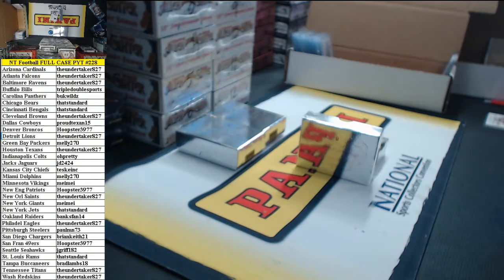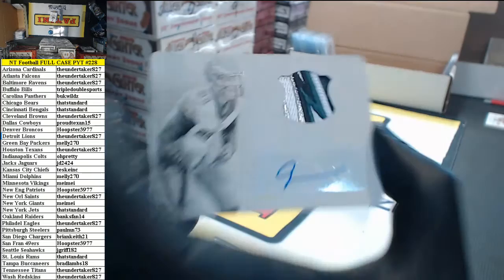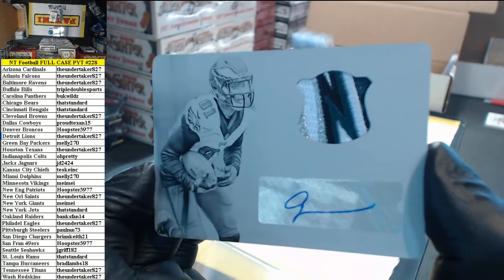Maymay, you split the Vikings and Giants. How about this — 101 printing plate auto patch, Jordan Matthews for the Eagles. Undertaker again.